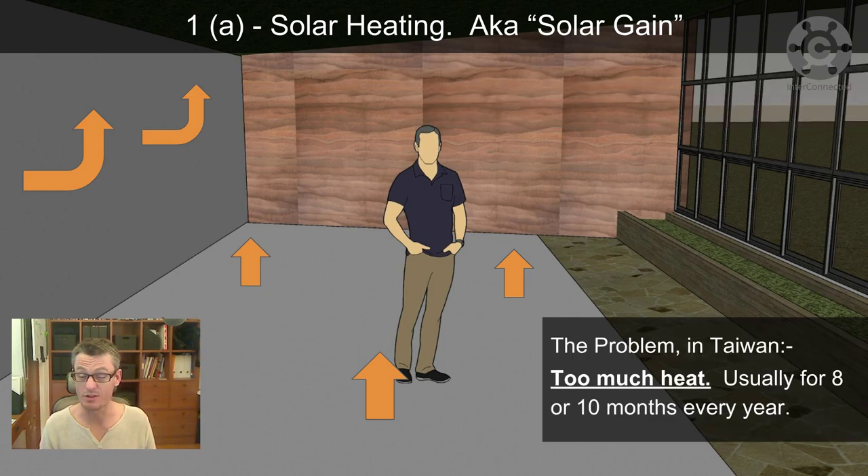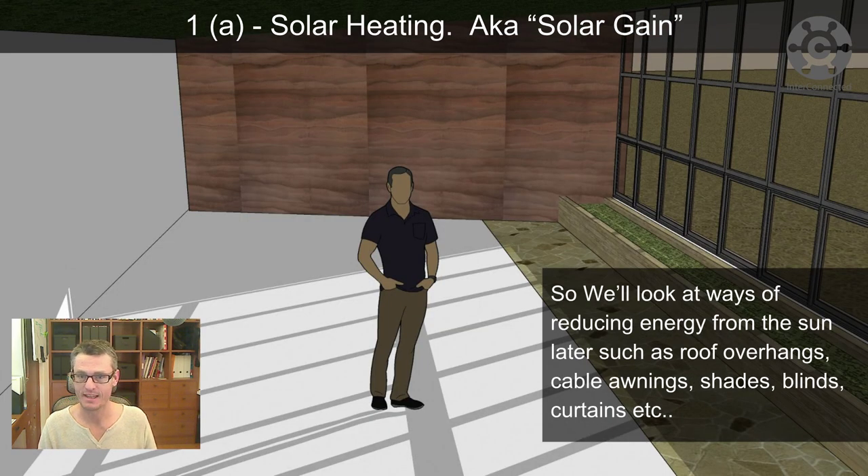The problem in Taiwan though is usually too much heat for about eight or ten months of the year — it feels like all the time. So we'll look at ways of reducing energy from the sun later, such as roof overhangs, cable awnings, shades, blinds, curtains, etc.